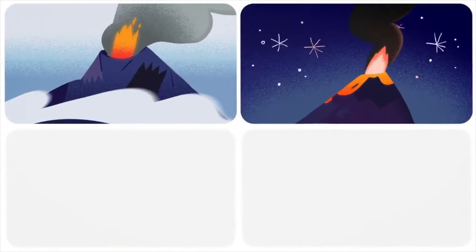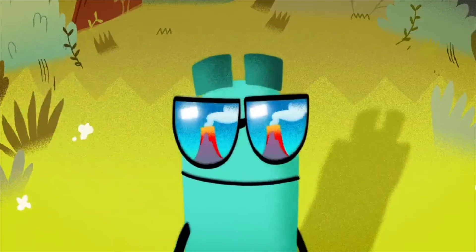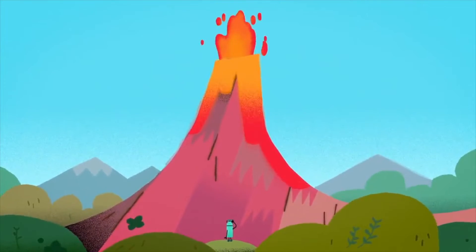Because the pressure shoots magma right on through, and in a flash you'll see a splash of hot lava, hot dew.